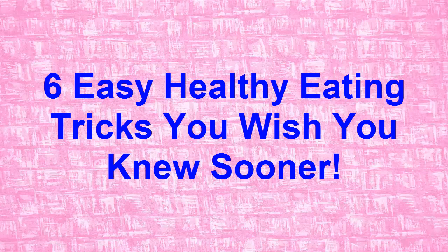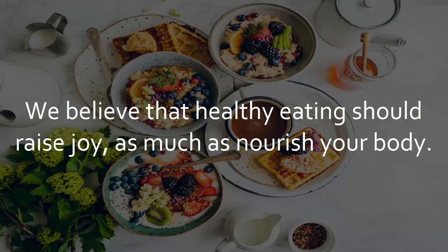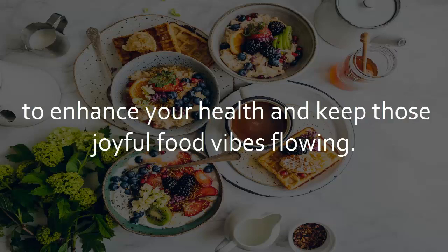6 Easy Healthy Eating Tricks You Wish You Knew Sooner. We believe that healthy eating should raise joy as much as nourish your body. With that in mind, here are 6 fun and quirky tips to enhance your health and keep those joyful food vibes flowing.